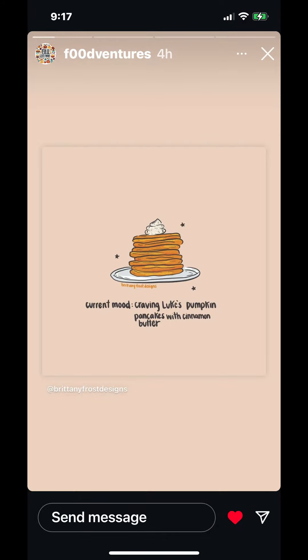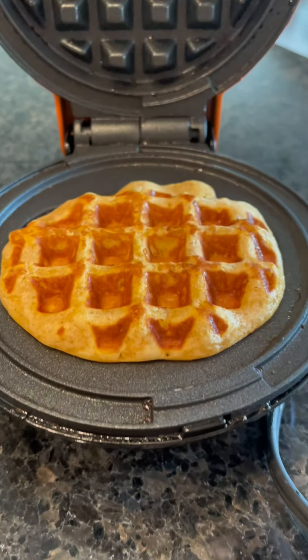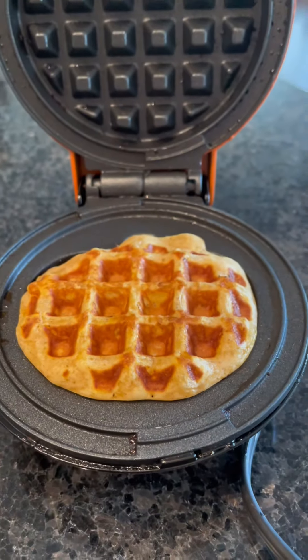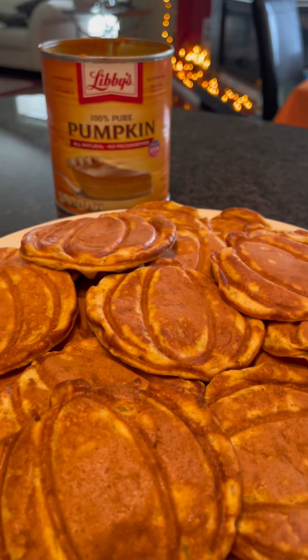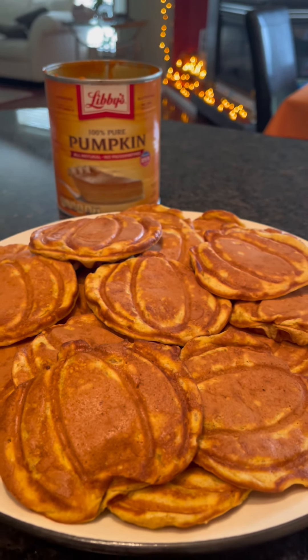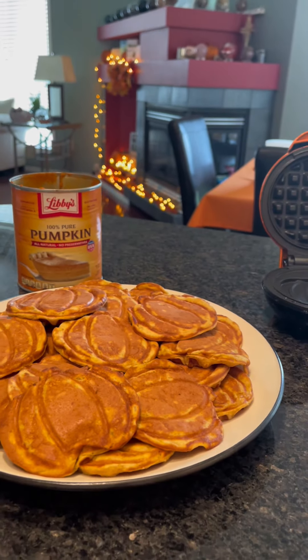My sweet amazing friend Food Ventures posted this craving: Luke's pumpkin pancakes with cinnamon butter. I'm always craving pumpkin pancakes with cinnamon butter, and it was the time of year to make them. I love using Todd Wilbur's knockoff copycat IHOP pumpkin pancakes recipe — it's amazing, it's so good.